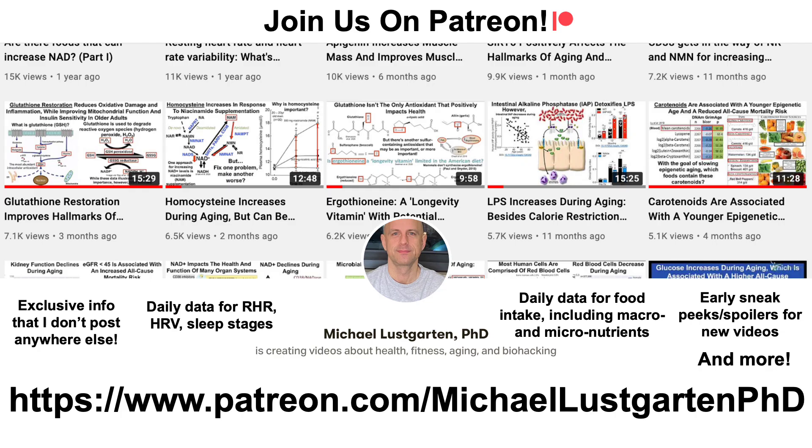That's all for now. If you're interested in more about my attempts to biohack aging, check us out on Patreon. Thanks for watching — I hope you enjoyed the video. Have a great day.